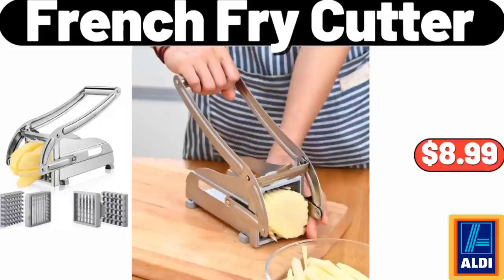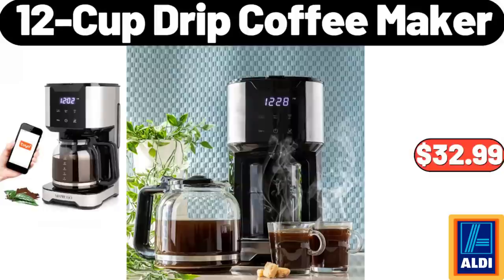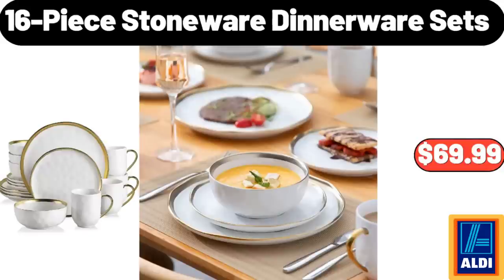26-Quart Digital Air Fryer Oven, $129.99. Wood Rolling Pin, $6.95. French Fry Cutter, $8.99. 30-Cup Water Dispenser Filtration System, $21.98. 12-Cup Drip Coffee Maker, $32.99. 16-Piece Stoneware Dinnerware Sets, $69.99.